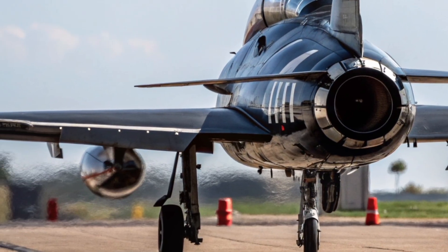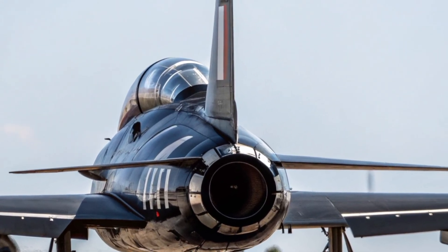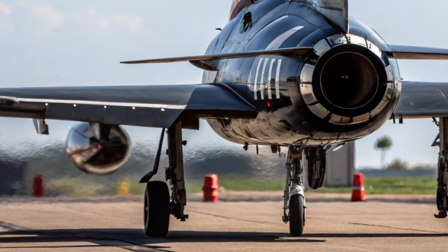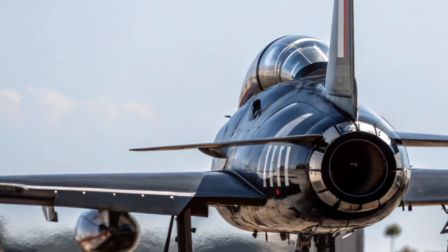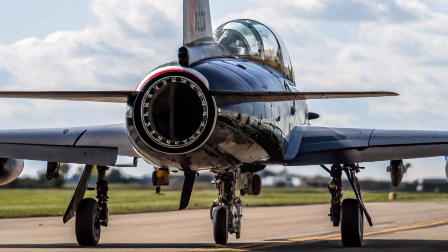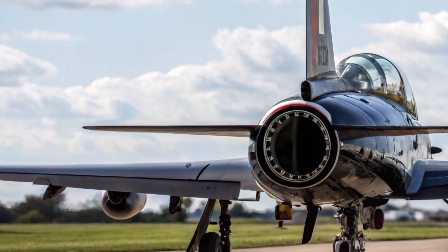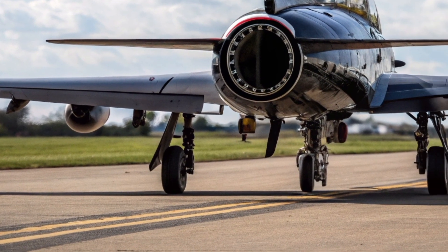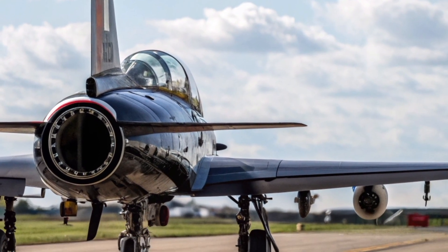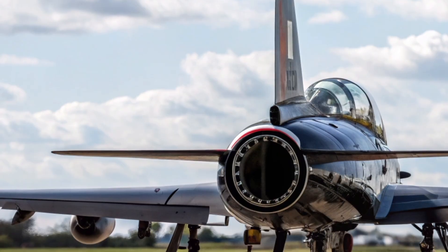Even in 2026, the Hawk T-1 continues to serve in various roles — as an aggressor aircraft simulating enemy fighters during RAF training exercises, and as a test platform for new technologies. While many nations have retired older trainer jets, the UK's commitment to maintaining and upgrading the Hawk platform demonstrates its enduring reliability and flexibility. BAE Systems and the RAF have implemented digital avionics upgrades, improved maintenance cycles, and optimized flight systems to keep these aircraft combat-ready and efficient.